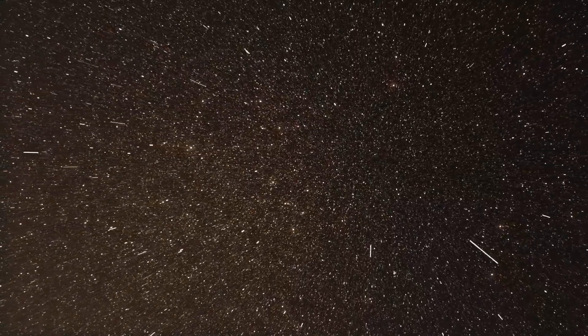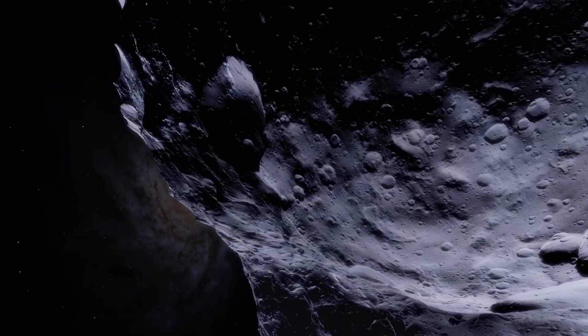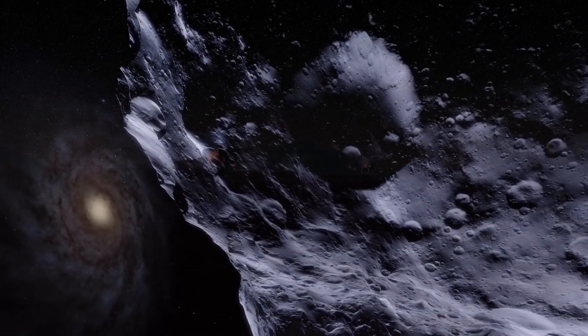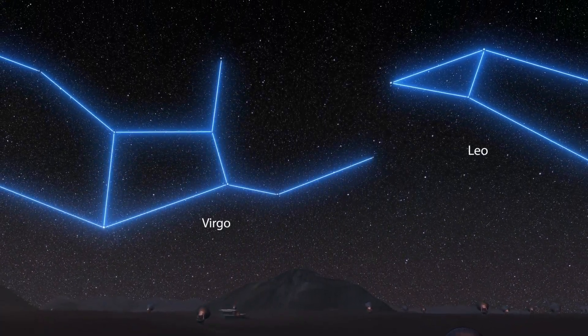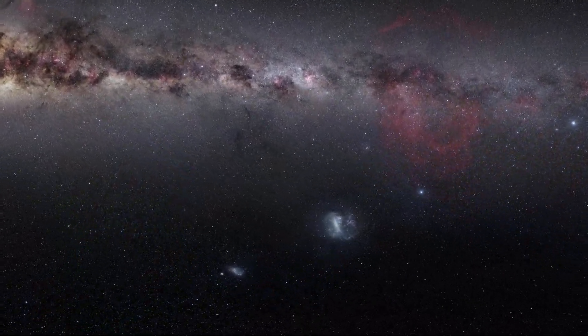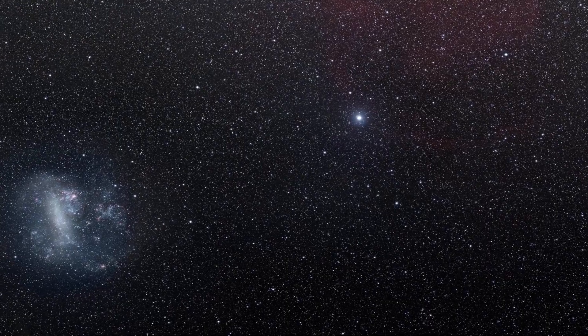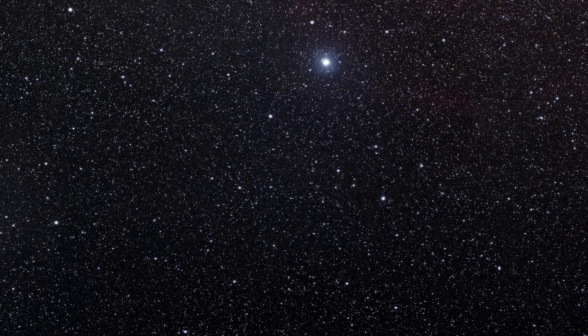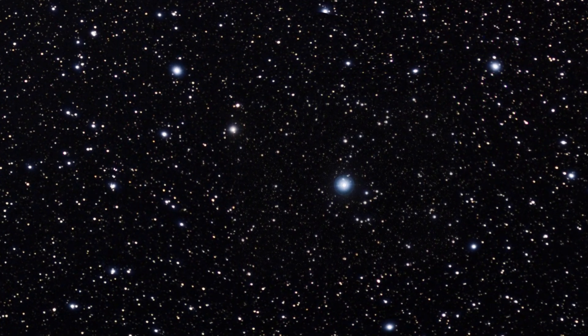Imagine yourself floating through the immense expanse of the universe, where stars are born and galaxies dance their cosmic ballet. Now, let's zoom into a relatively young and turbulent region of space, about 63 light-years away from Earth, known as the Beta Pictoris Star System. This stellar neighborhood isn't just any random patch of space — it's a hotbed of planetary formation activity, featuring a dynamic debris disk ripe with potential for astronomical discoveries.